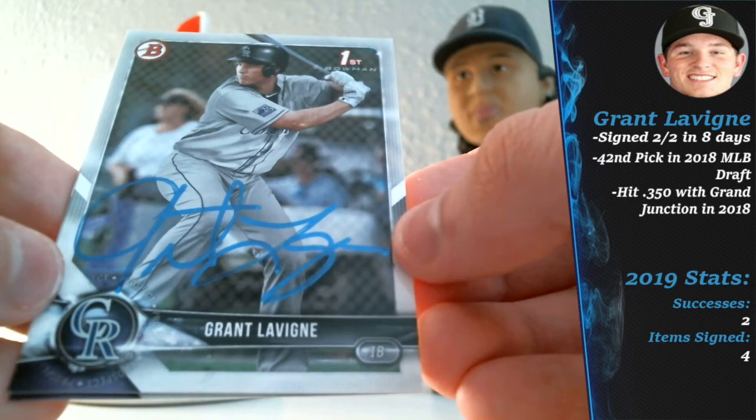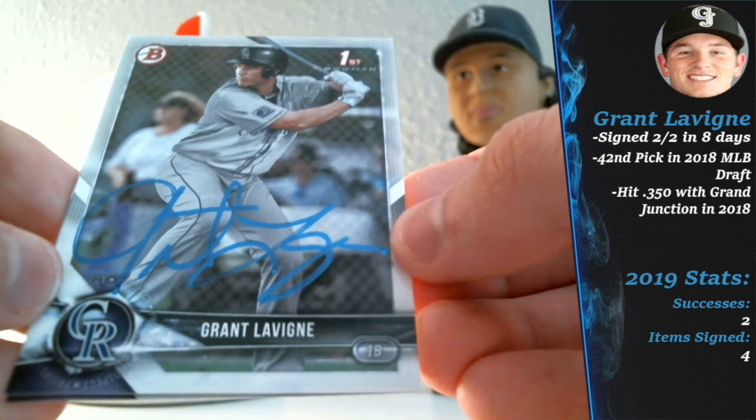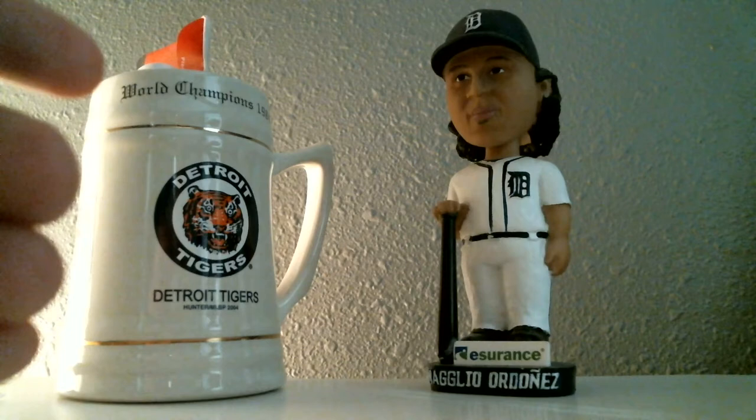I like to get the prospects, I like to get the Bowman Draft guys, because you never know who's going to become the next big star. It's always nice to wish these guys well — I talk about what I like about their game in my letters of request to these players specifically, and wish them the best as they try to work towards their dream of becoming major league ballplayers. So two-for-two from Grant Levine caps off the first mail day of the year. Thank you guys so much for watching. Apologies for the delay — this is my third time trying it and the last two times the audio file got corrupted.